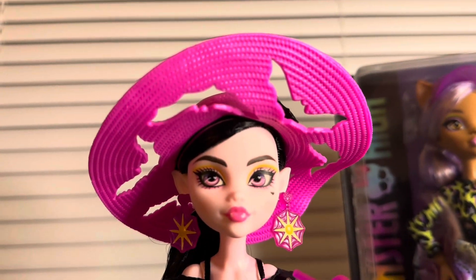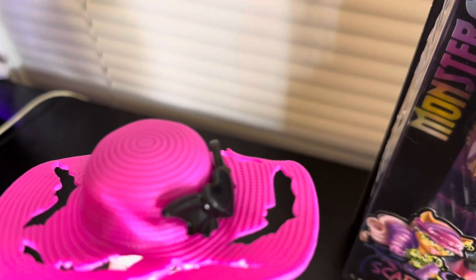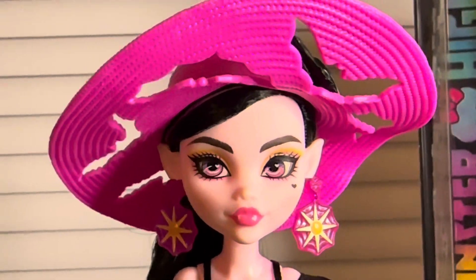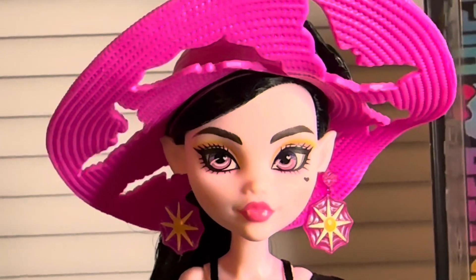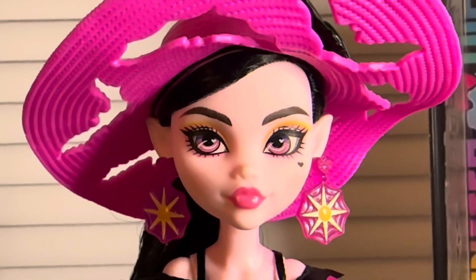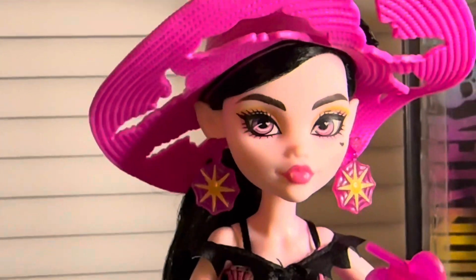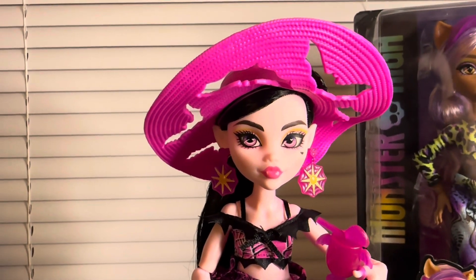She has a pink sun hat with little bat cutouts all the way around and a black bow with bat wings and a heart in the middle. She has a side part with black and pink hair. For her face she has blackish-brown eyebrows, yellow and pink eyeshadow with her normal pink eyes, her black little heart under her right eye on the top of her cheek, and a pink lip. Her earrings are translucent pink with yellow suns painted onto them.